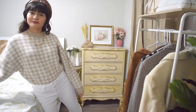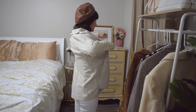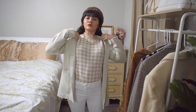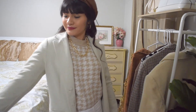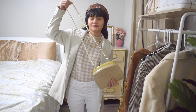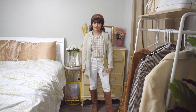For a jacket I'm going to add this light grey cream jacket, and I'm going to add this champagne gold purse. And this is the final look.